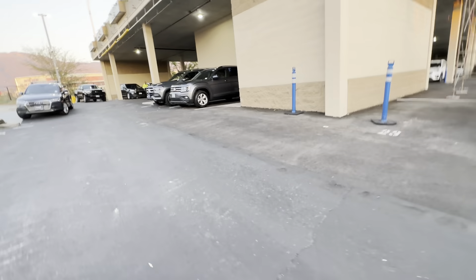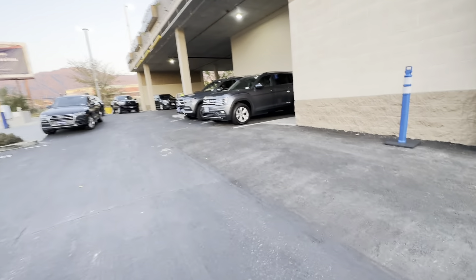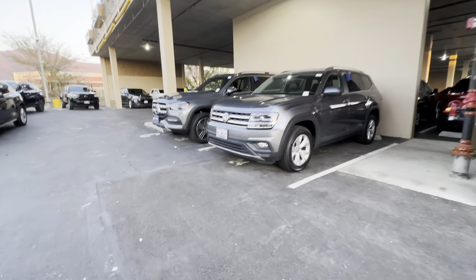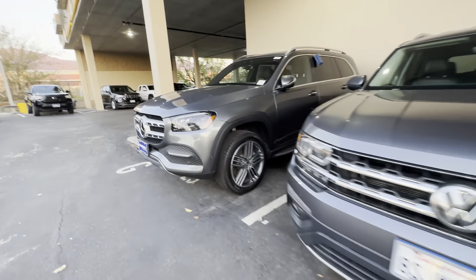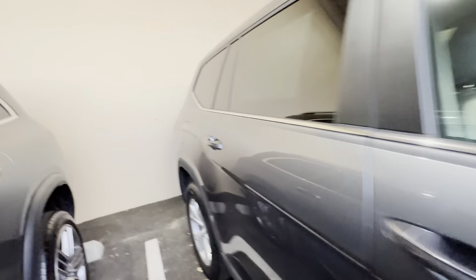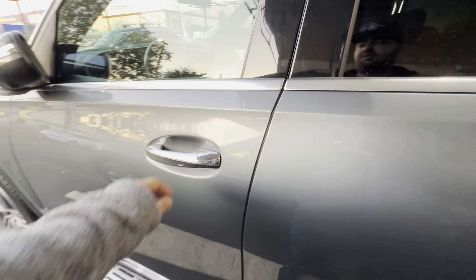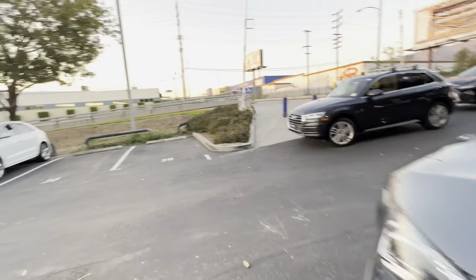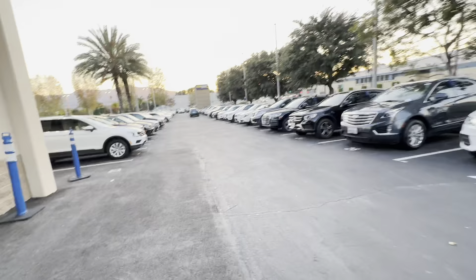A GLS. I'm interested in that — Mercedes. Look how small the Atlas is compared to the GLS. Both have seven-seaters, I believe. Actually, this is a five-seater. 2020 Mercedes GLS 450, $66,000, 26,000 miles, six-cylinder. Is it open? No. It seems like Mercedes don't leave their cars open unless there's a way to get in.